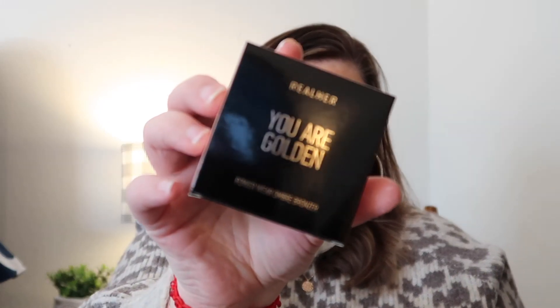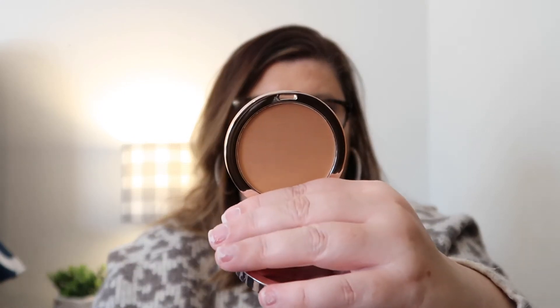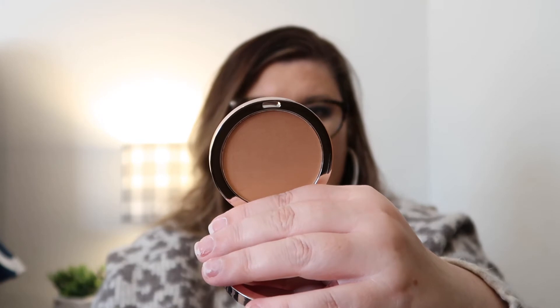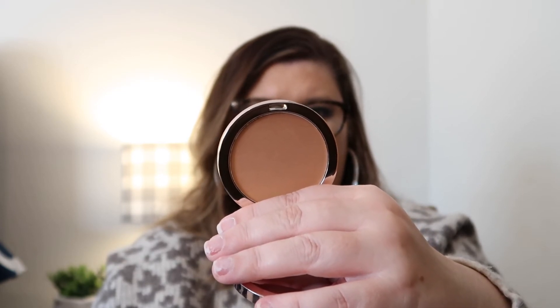I love how this is all variety. Another makeup product is by Real Her — it's called 'You Are Golden' and it is an ombre brown bronzer. I love getting bronzer and all that good stuff. When I used it I really really loved the formula — very nice, and it did very well on my skin. It's a powder-wear cream bronzer, so I like it.